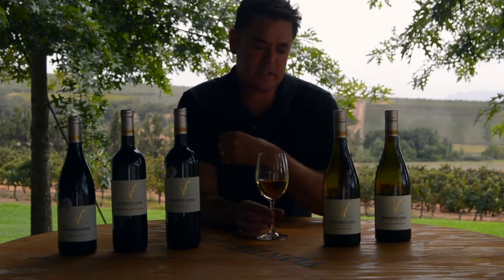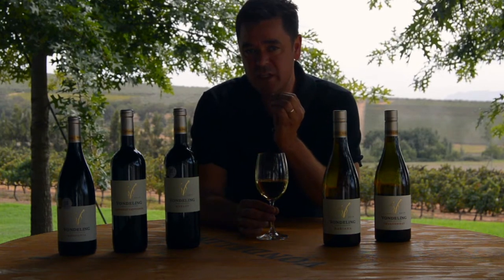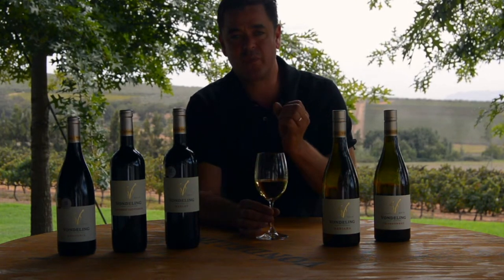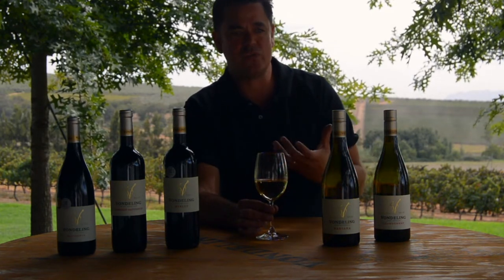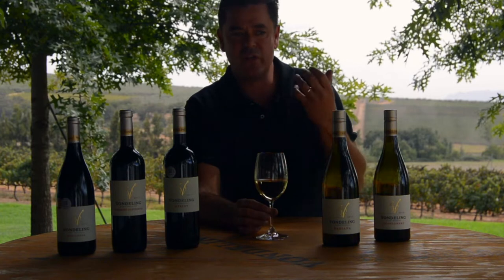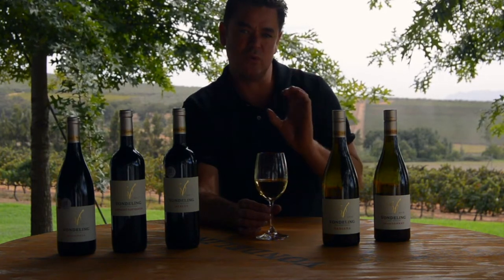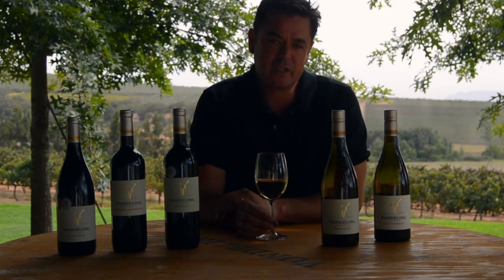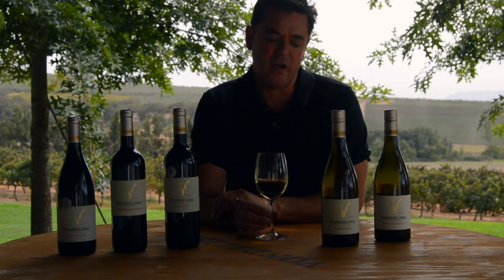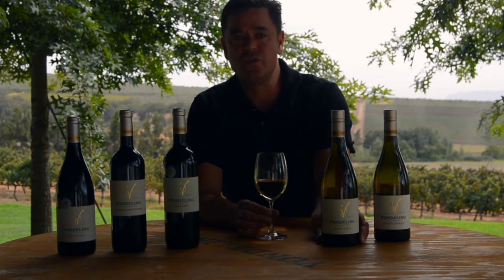Grenache Blanc is vibrant and slightly acidic, so it freshens up the palate and balances the fullness of the Chenin and the Viognier. Then Roussanne, in a small portion, adds lovely Muscat-like floral aromas and just finishes it off. Quite a serious wine — complex but not heavy — and definitely something you'll enjoy with food. Very well suited to aging.